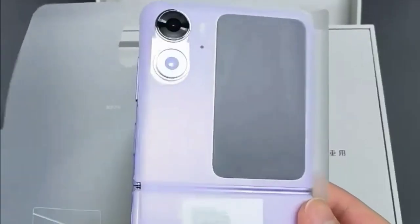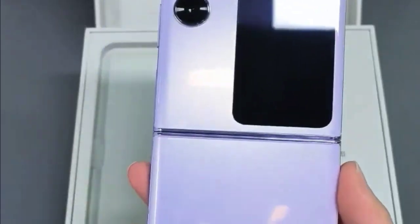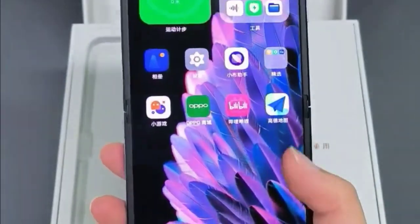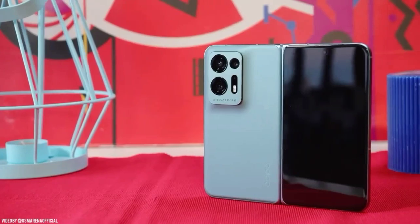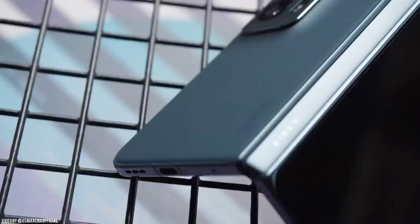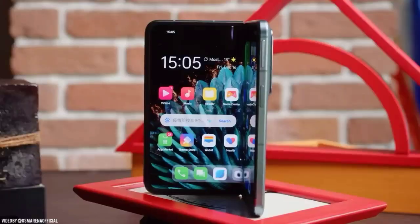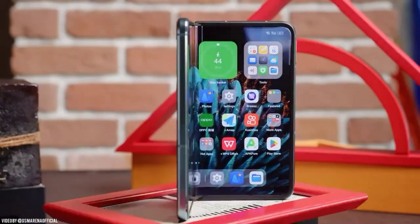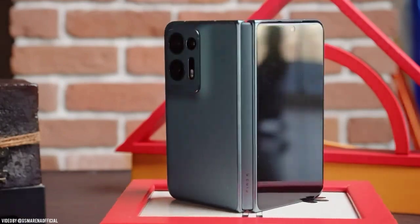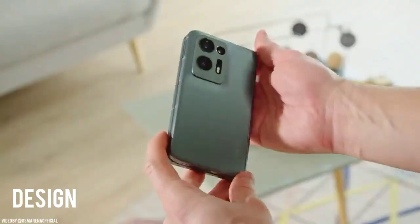Hey everyone, welcome back to my channel. Today I am going to be reviewing the Oppo Find N2 Flip, the latest foldable smartphone from Oppo. The Find N2 Flip has been making waves in the smartphone industry since its release in late 2022, and I have been using it for a few weeks now to see if it lives up to the hype. So let's get started.